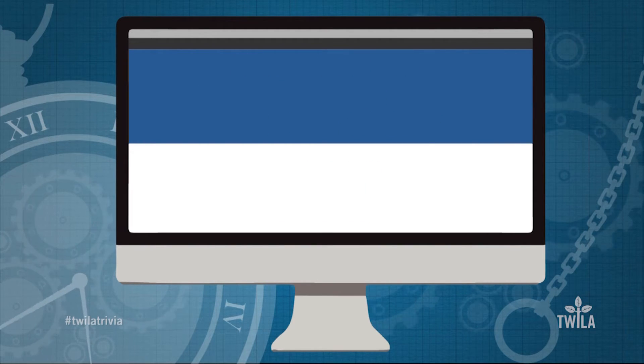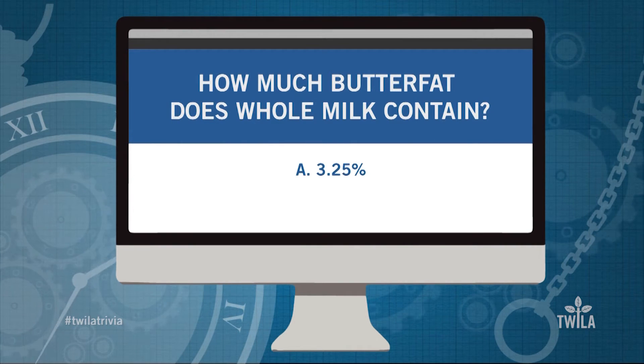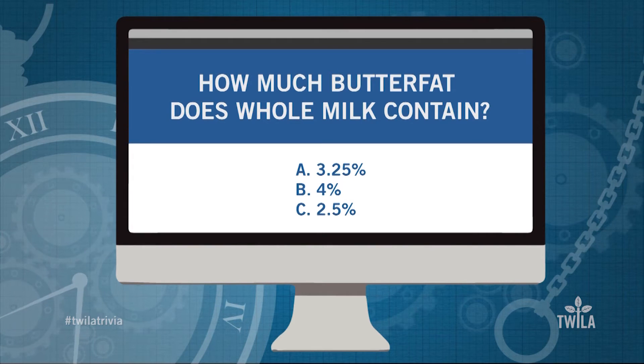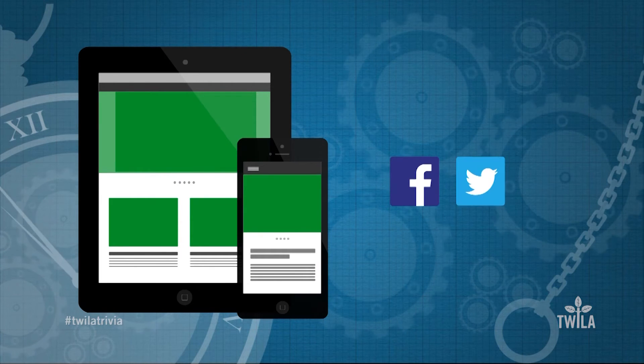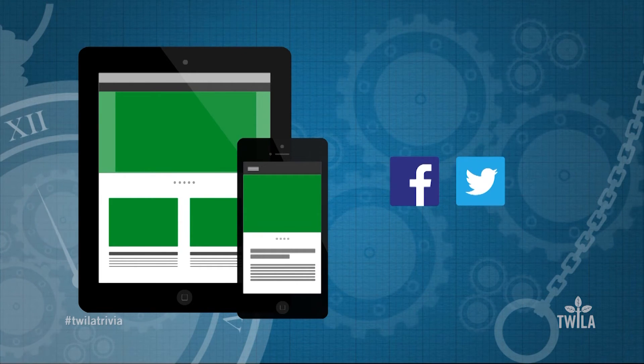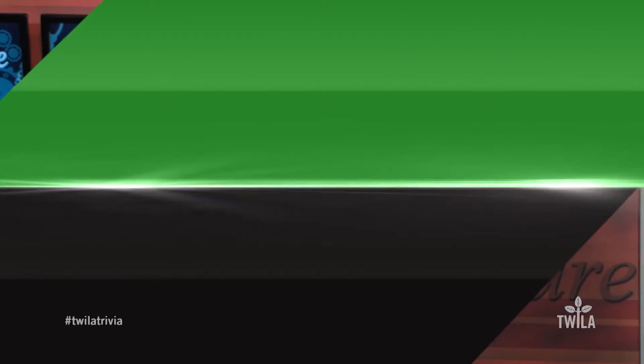This week's question is: how much butterfat does whole milk contain? Is it A, 3.25%; B, 4%; or C, 2.5%? To enter this week's Twilight Trivia contest, just log on to your Facebook or Twitter account and post your answer with the hashtag Twilight Trivia. Or you can always submit your answer on our website at twilattv.org.